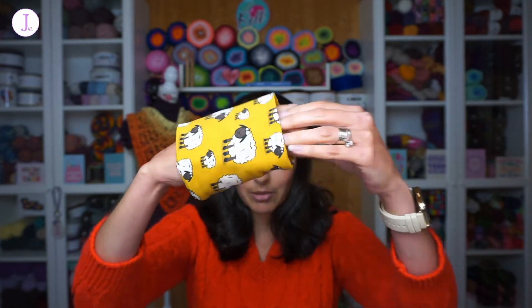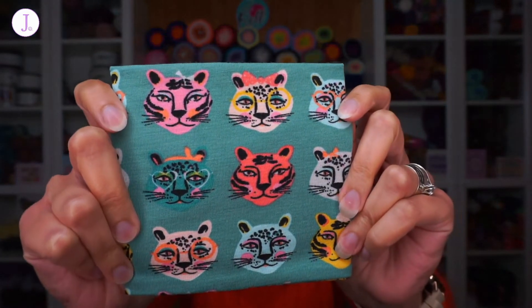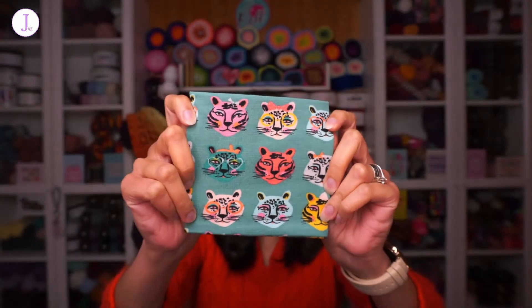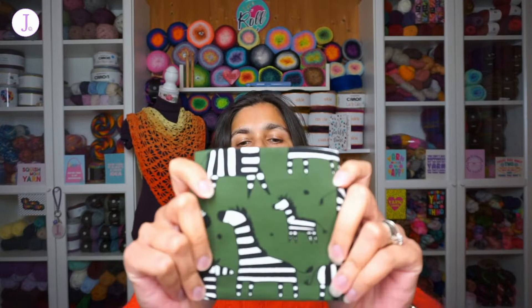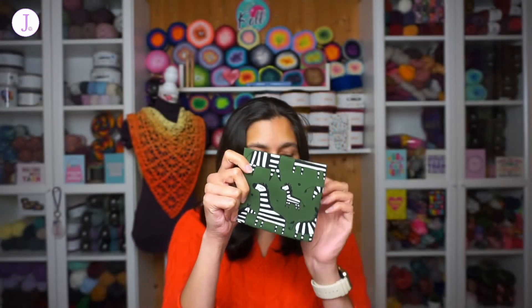The bottom is open, so these cozies work not just for yarn cakes but also for bullet skeins or yarn balls — they'll fit pretty much anything because they're very stretchy. As your ball or cake gets smaller, it falls back and the cozy holds it together. The second print is turquoise with colorful cats, which I thought was just adorable. The last one is dark green with zebras — I just could not resist. So cute!